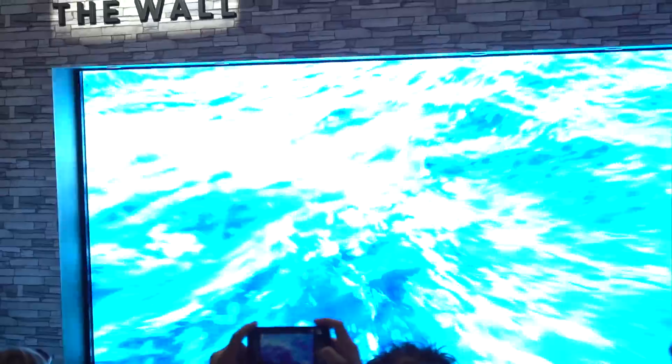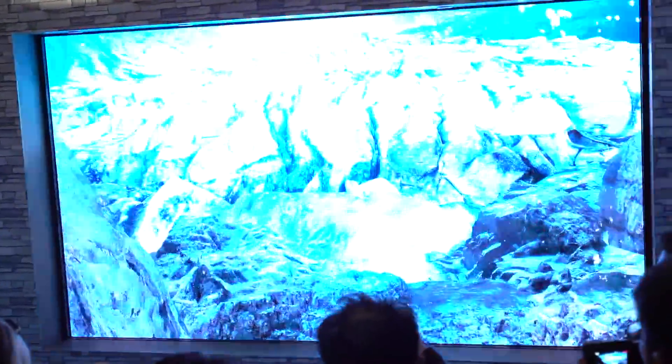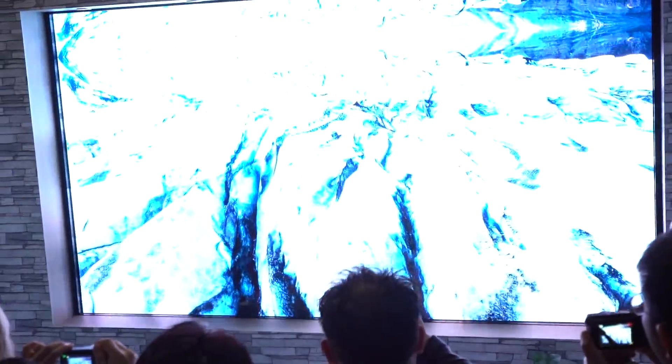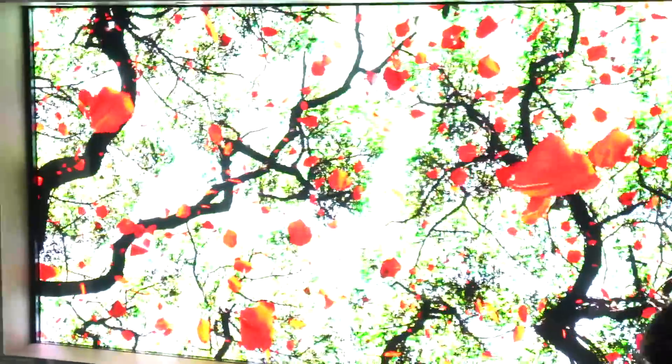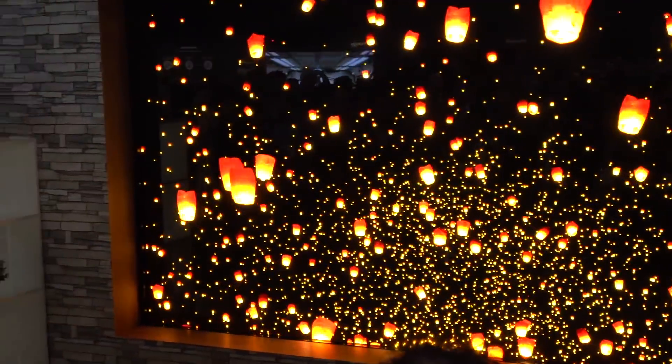From what I understand, this means you can get it in any display format. So imagine you've got a different size wall in your house, or you want to use it at a commercial level — you can use it at that size. You can have it in different formats as well, so you can use it to display art, watch movies, or play games.